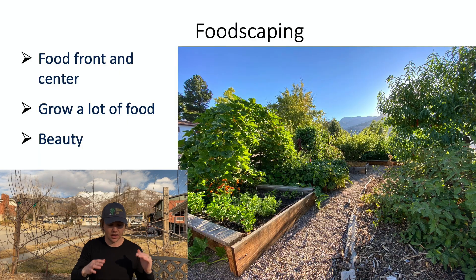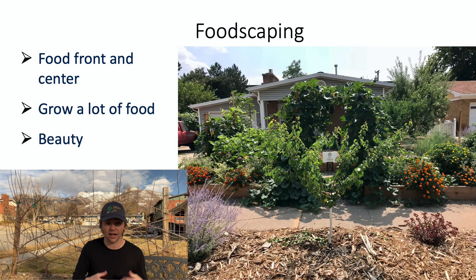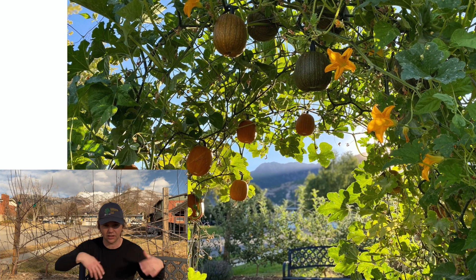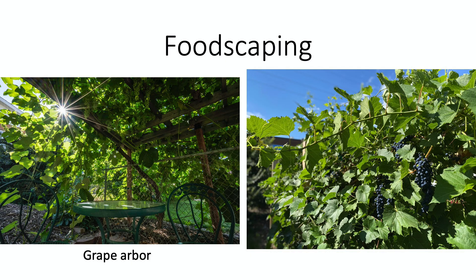My vision for foodscaping is a bit more radical. As opposed to thinking about working edibles into a traditional landscape, my vision is that you start with the food — you think about what you want to grow, what's beautiful that also produces food — and then you design the foodscape around that. We put the food front and center. An example would be a squash arbor; this is an arbor that we grew pumpkins over last year in September, and it creates a feature right in the middle of your foodscape that you design around.